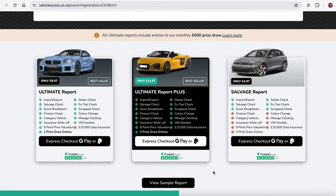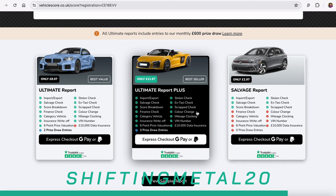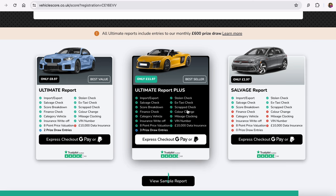If you had any queries and were looking to buy a car and hand over your hard-earned money, I definitely recommend doing a vehicle score history report. You can do the salvage report for £2.97, the ultimate report for £8.97, and the ultimate report plus for £11.97. Use my code SHIFTINGMETAL20 and you can get that for just £9.58. It will check whether it's been an import, export, salvage, finance checks, whether it's got money outstanding, whether it's been written off, been a taxi or police car, been stolen, had a colour change, mileage clocking, and many other things. They're also giving away £600 every month, and if you buy one of these reports you get three entries into that.